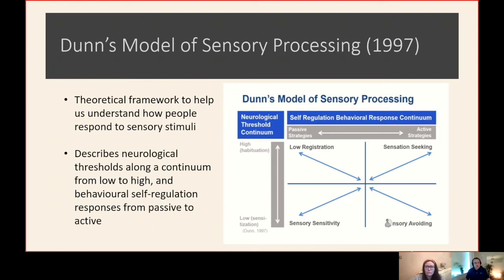So it works along that continuum from high to low, but there's also a continuum in terms of how we respond — from very passive strategies up to very active strategies, and that's where we come into the different quadrants. We talk about sensory sensitivity: that being our passive strategies — if we have a very low threshold for sensory information, we're very sensitive to sensory information.